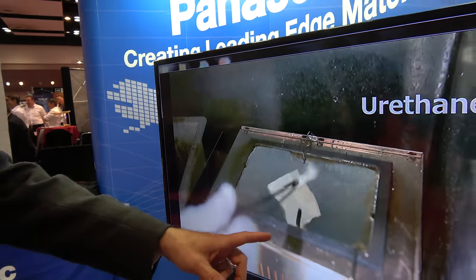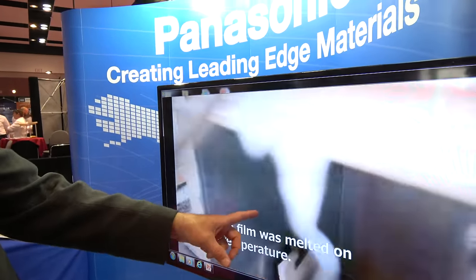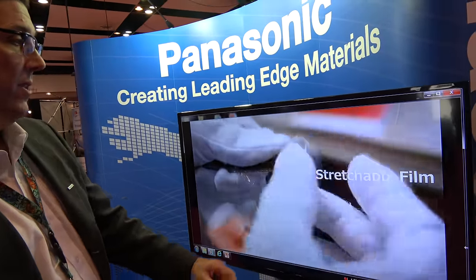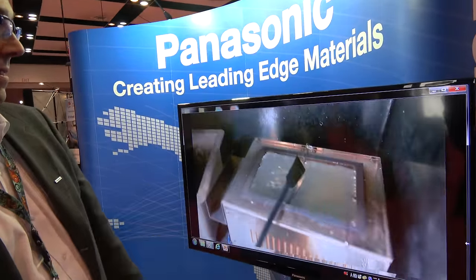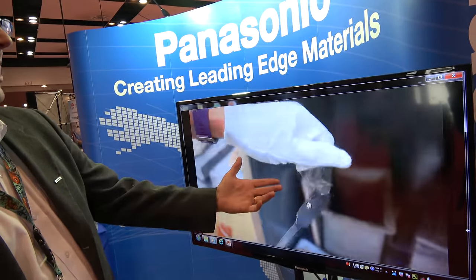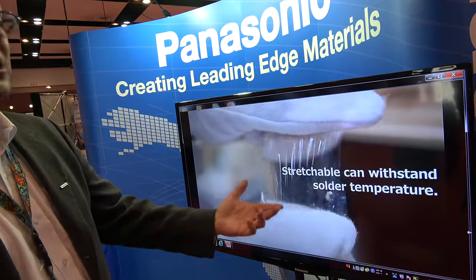A comparison with a urethane film in solder shows the urethane getting deformed and melting, while Panasonic's film goes into the solder pot and retains its shape and integrity, demonstrating compatibility with existing high-temperature assembly processes.